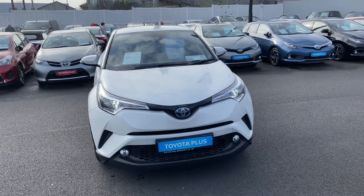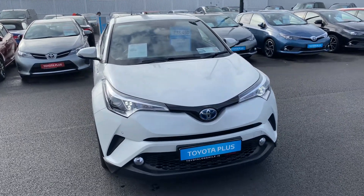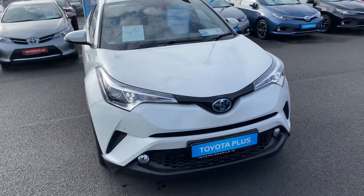Welcome to Teo Longwell. Here we have a 2019 Toyota CH-R. It's a 1.8 hybrid, finished off in pearlescent white.